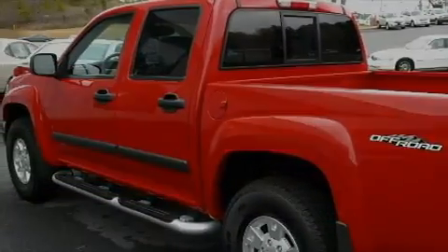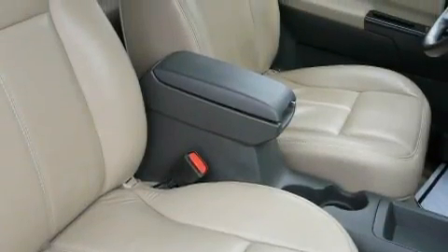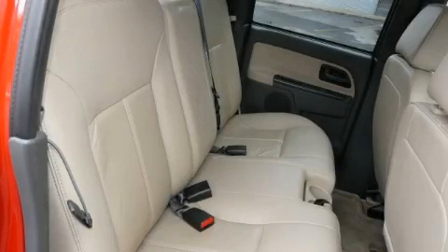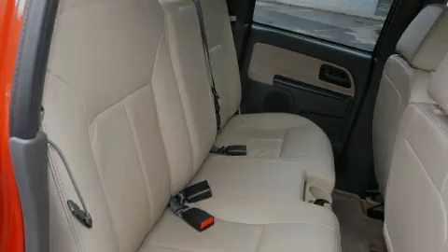Complementing this GMC's contemporary styling is a stunning array of desirable features, which include a heated driver's seat, cruise control, a two-speaker stereo system, a CD player, OnStar, and an anti-lock braking system.